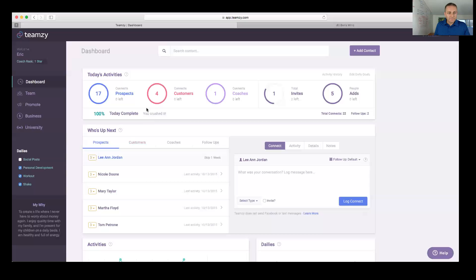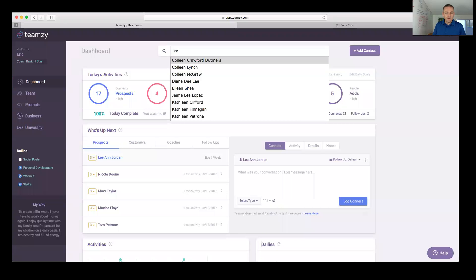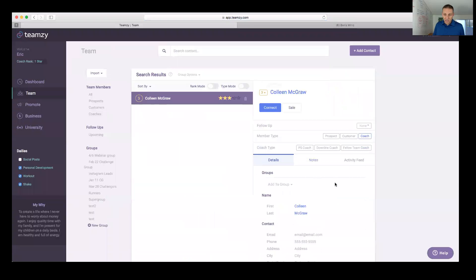Tracy asks: how do you input your ongoing conversations and needed follow-ups when you first start using Teamzy? You can look people up and enter a connect, pasting in a long conversation stream if you want. Personally though, I wouldn't spend time doing that — it's more important to spend time connecting with people going forward. What I would do is come in now, look people up from your existing follow-up list and just set the follow-up date so they're on your list.